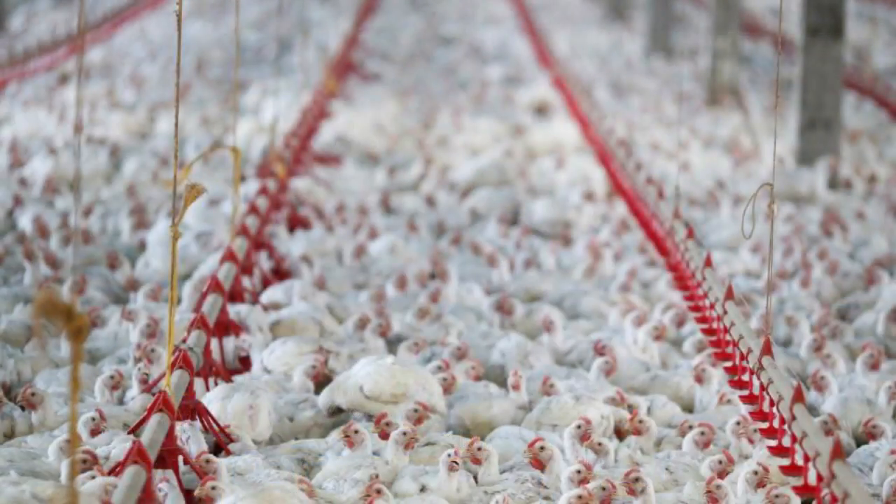CSIR researcher Ganeshri Monsami also shared her research on the development of probiotics for use in the production of broiler chickens, dusky cob, and abalone. The research will also assist the country in the production of natural animal products free of antibiotics, chemicals, and growth stimulants.